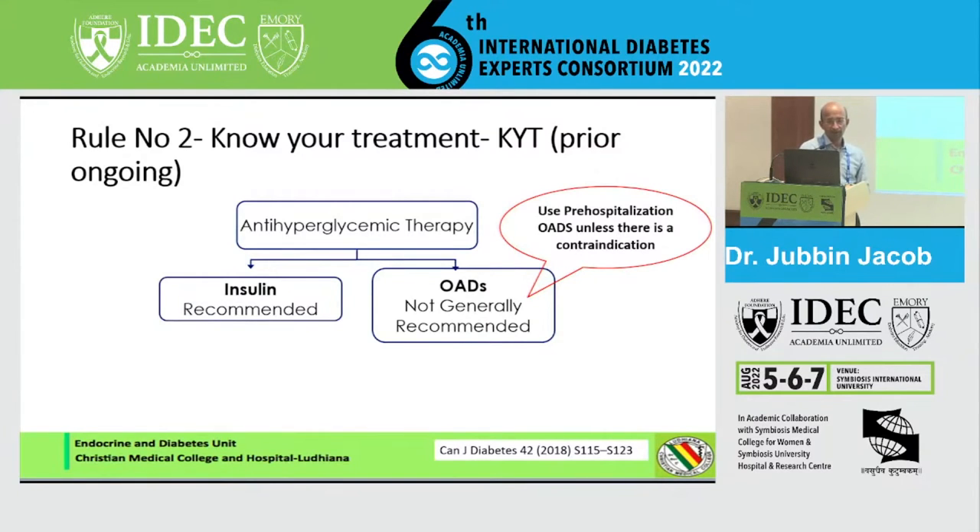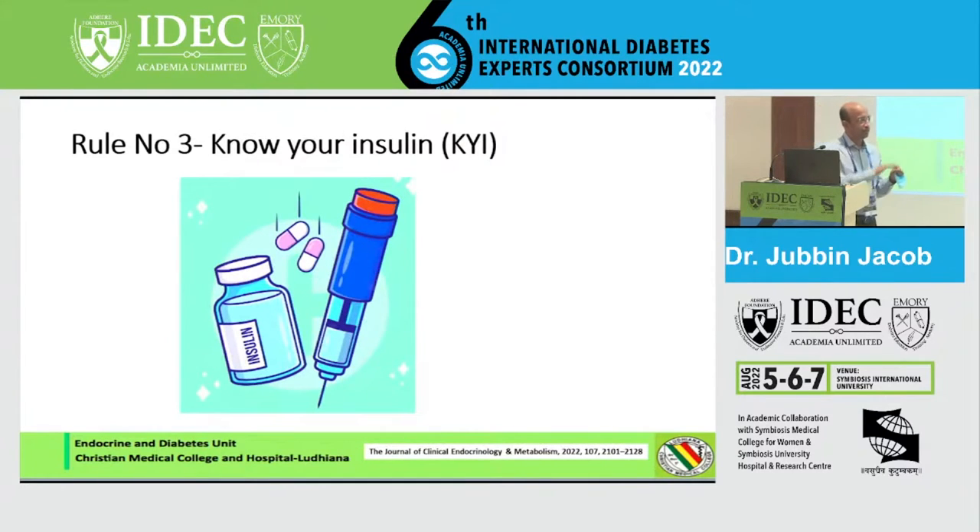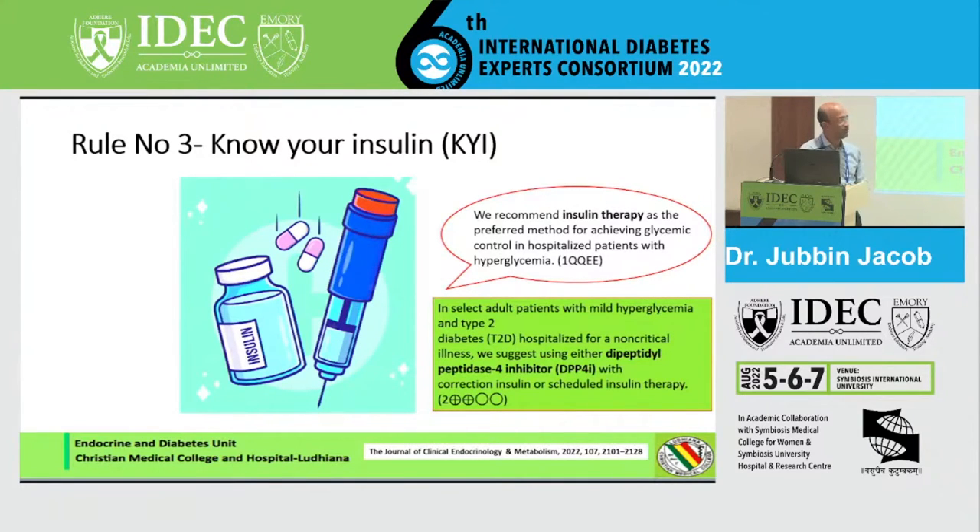Rule number three: if you are going to intervene because glucose values are staying above 180, the only intervention of use in the hospital is insulin. This was the guideline for most of the last 20 years — insulin therapy as the preferred method for achieving glycemic control. However, there is a slight change in the 2022 Endocrine Society guidelines: they suggest that in some patients you can use DPP-4 inhibitors along with correction insulin as a first-line approach when sugars are slightly above 180 and you want to avoid full insulin therapy.